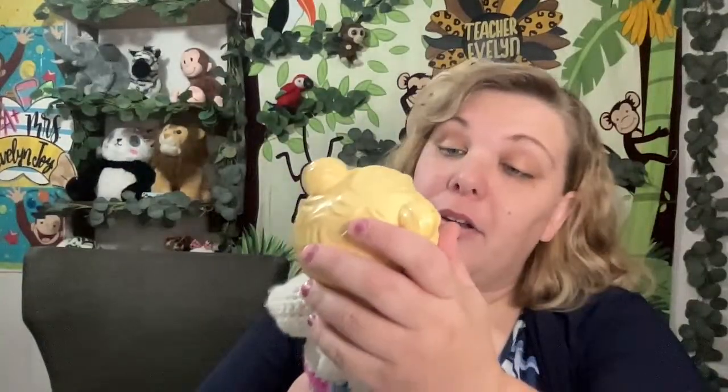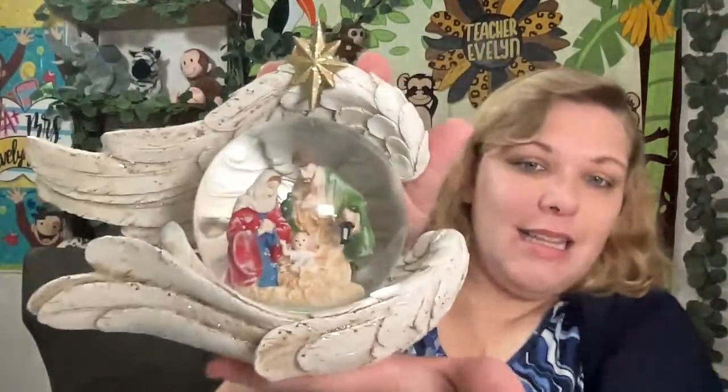Miss Debra, my daughter, likes dollies like this. They are called Baby Alive dolls. And then I also made this, and I painted glitter onto this nativity snow globe.